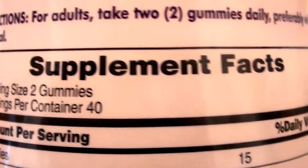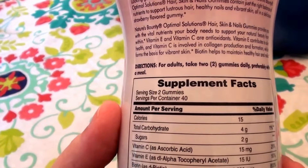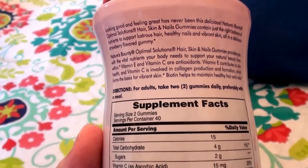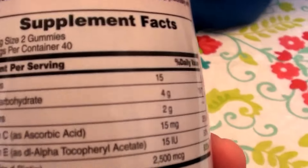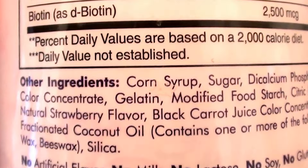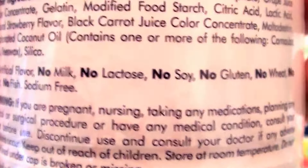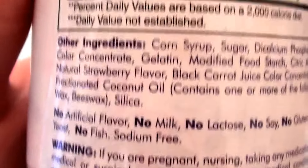It's been really good stuff. Here are the directions: for adults, take two gummies daily, preferably with meals. I always recommend taking vitamins with some food in your stomach because sometimes if you take vitamins on an empty stomach, it can nauseate you — it totally can happen. Also drink a lot of water. As for what's not in it: no artificial flavor, no milk, no lactose, no soy, no gluten, no wheat, no yeast, no fish, and it's sodium free.